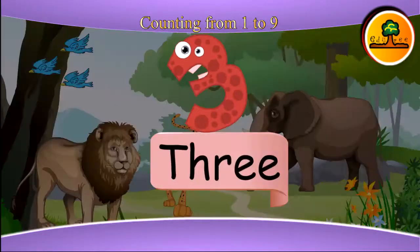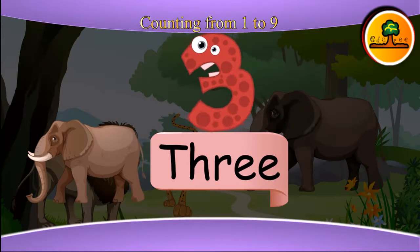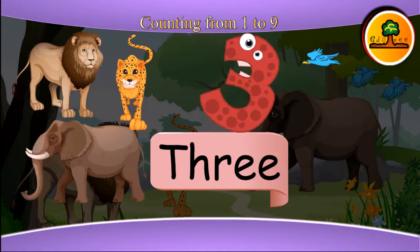This is three. Now you can see three animals: one elephant, two lions, and three jaguars. You can also see three birds flying.